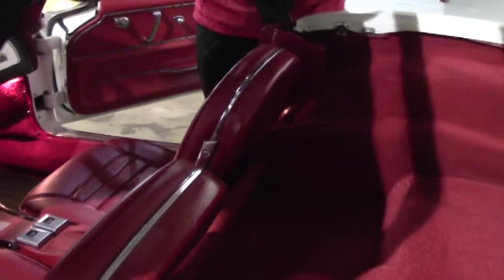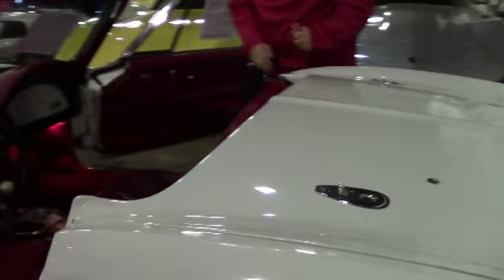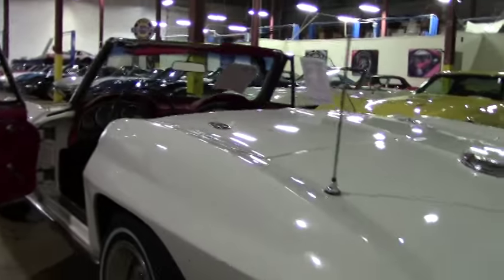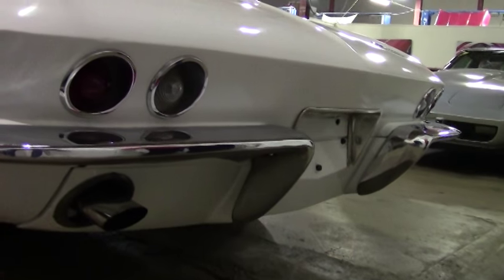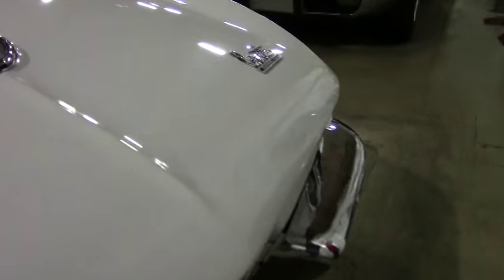Our back area is in excellent shape, of course with new carpeting. Just a really fun driver class car. '66 being one of my favorite styles. The chrome on the back I would call a little bit better than the front. Our lenses in the back are nice and in working order, and our Corvette emblems are very nice as well.